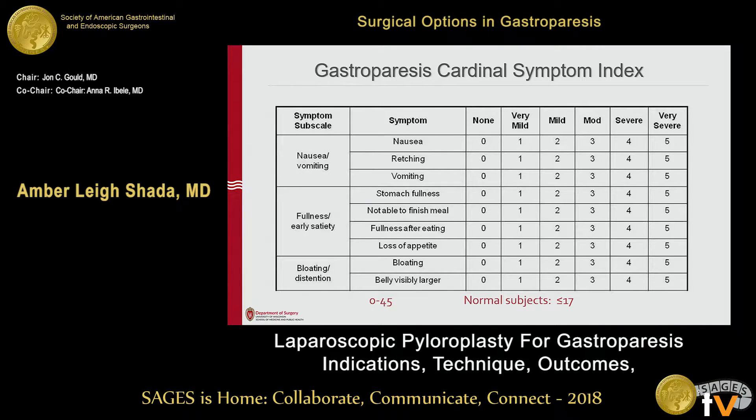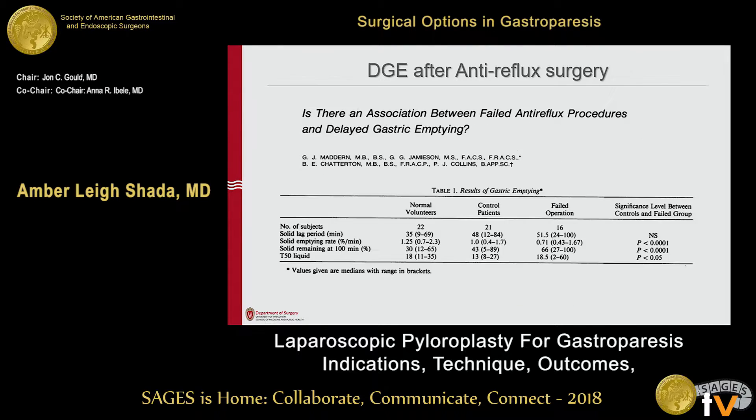Normal subjects are going to have a score less than 17. So if I'm talking to any foregut patient, they get this questionnaire. If I see they're hovering in the two range on their scores, ought we to test their emptying? The answer to me is usually yes.